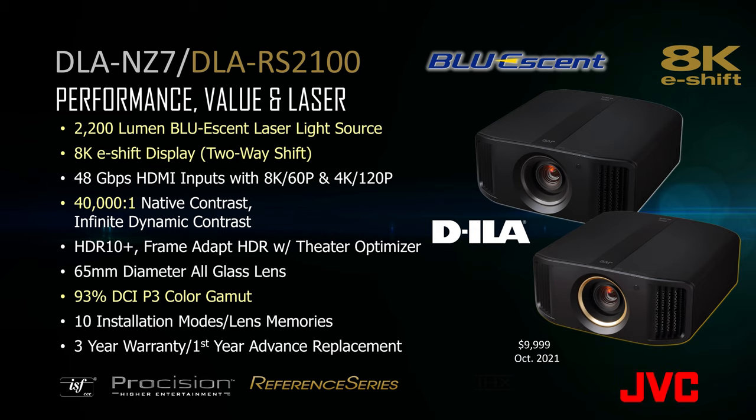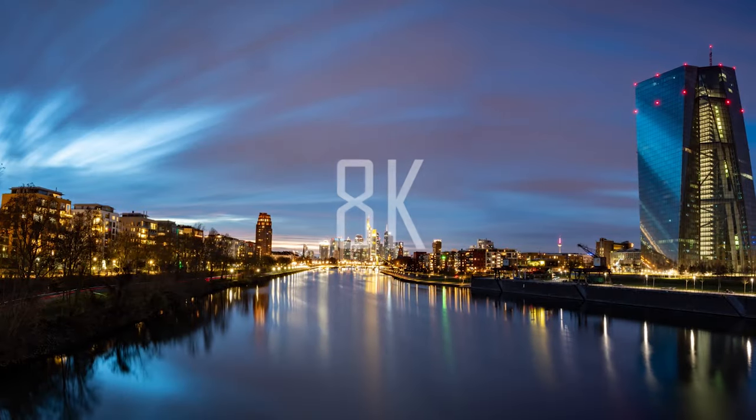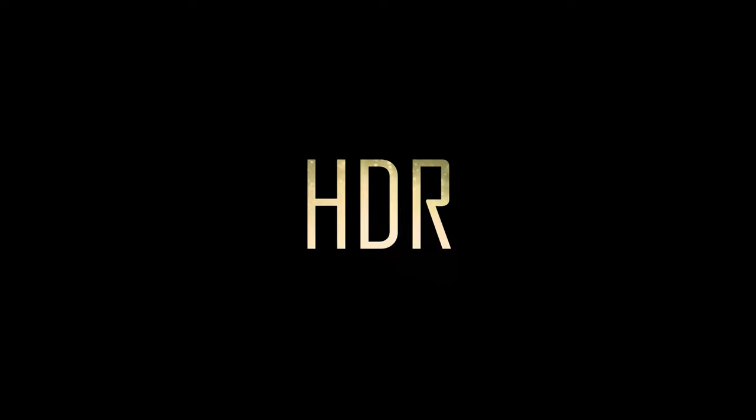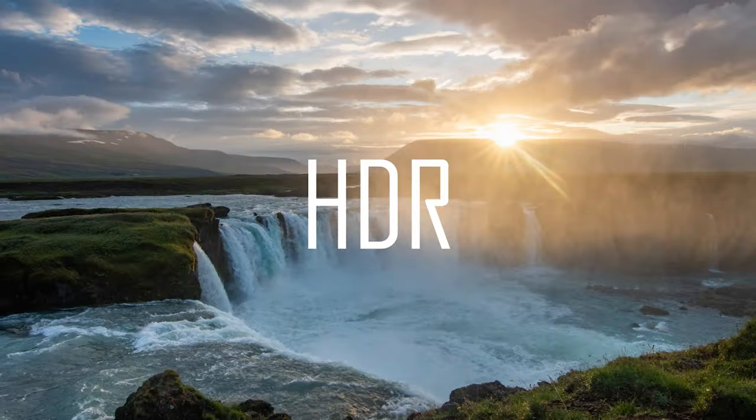The DLA-NZ7 and the DLA-RS2100 at under $10,000 offer our Bluessent laser light source along with our 2-way 8K eShift. This model produces 40,000 to 1 native contrast with brightness at 2200 lumens. JVC is laser focused in offering these new models with innovative technology that provides home theater enthusiasts like you with performance that exceeds your expectations.